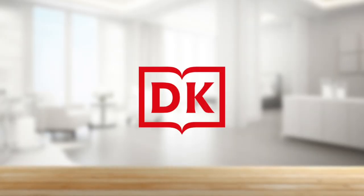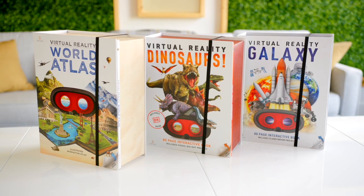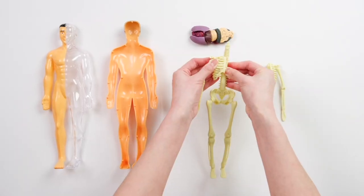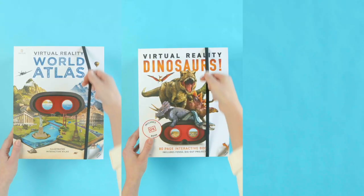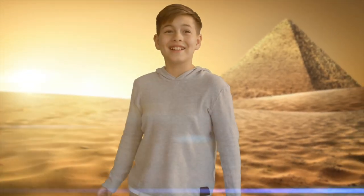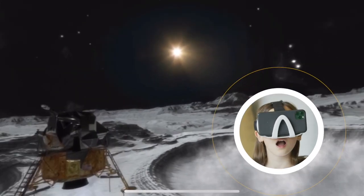Let's talk about gift sets. We've partnered with DK Books on a range of deluxe activity sets covering topics like dinosaurs, animals, and even the human body in a premium package, making it the perfect gift to give and receive. Open the front strap to explore the editorial content, then use the included VR goggles to activate immersive experiences on every single page.